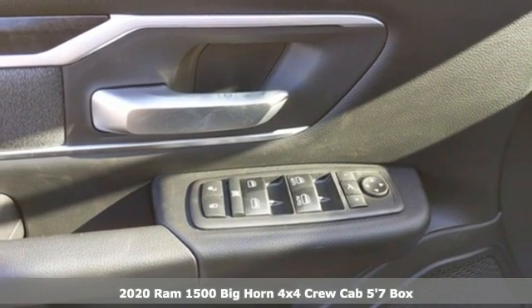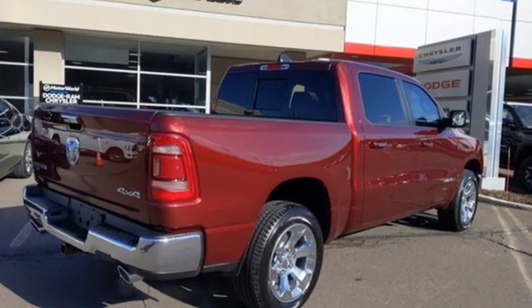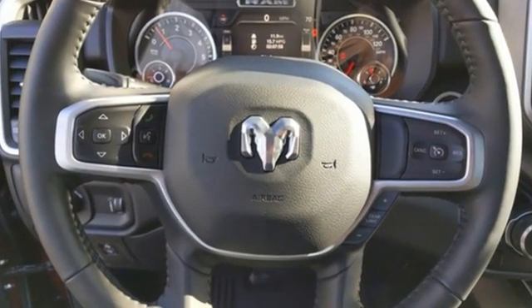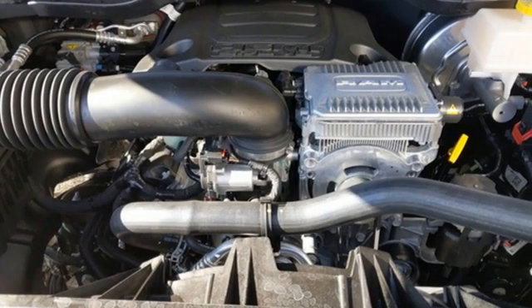Features include automatic transmission, electronic shift on the fly, engine auto stop start feature, trailer brake controller, integrated navigation system with voice activation, and Wi-Fi hotspot.